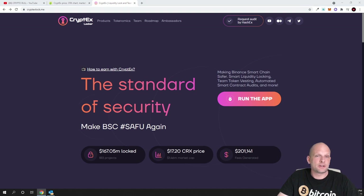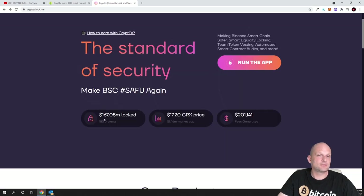Cryptex was created by a well-known developer team already in the market for about four or five years — Hashex — who also do cryptocurrency audits. They are making Binance Smart Chain safer with smart liquidity locking, team token vesting, automated smart contract audits, and more. This project has already done over 200 project audits, with $167 million locked as the standard of security.